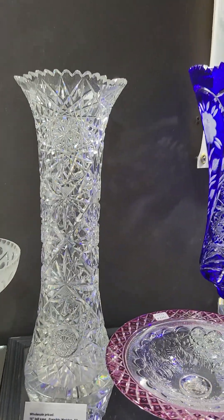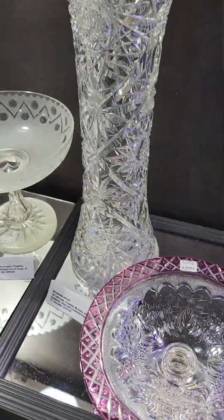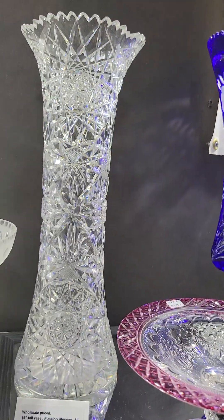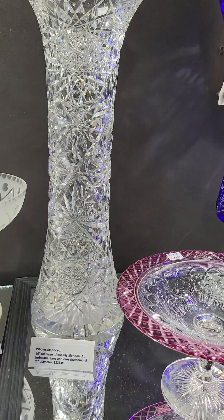Our last piece in video two is this big 16-inch tall vase, possibly by Meriden. Just got it out of a collection. Hobstars are the primary details and fans. Big piece and it's only $225. And that concludes video two. Thank you.